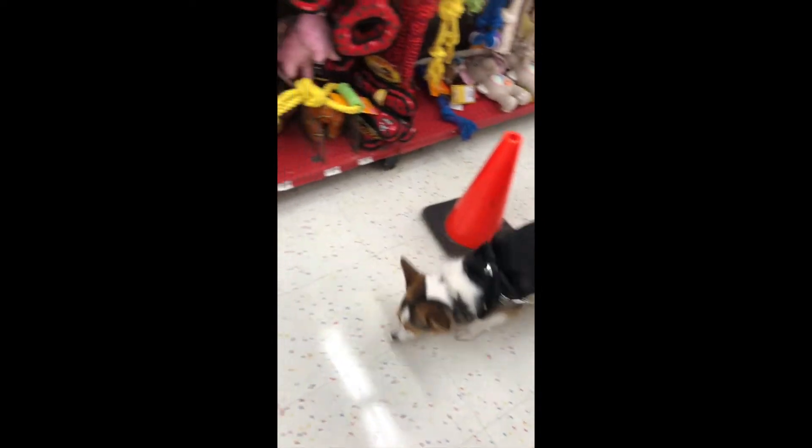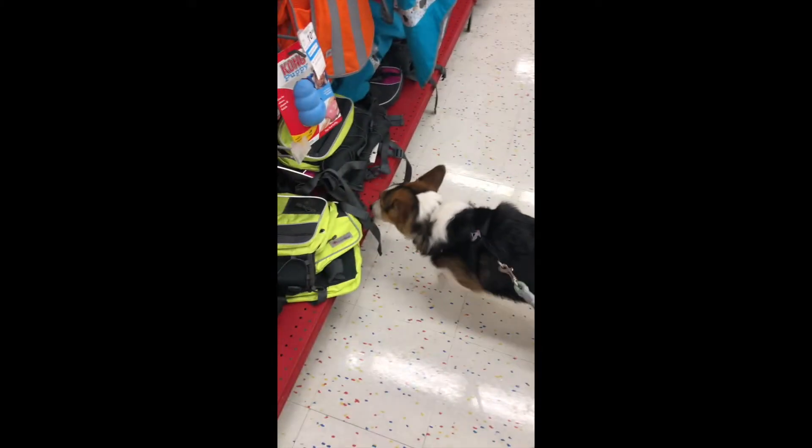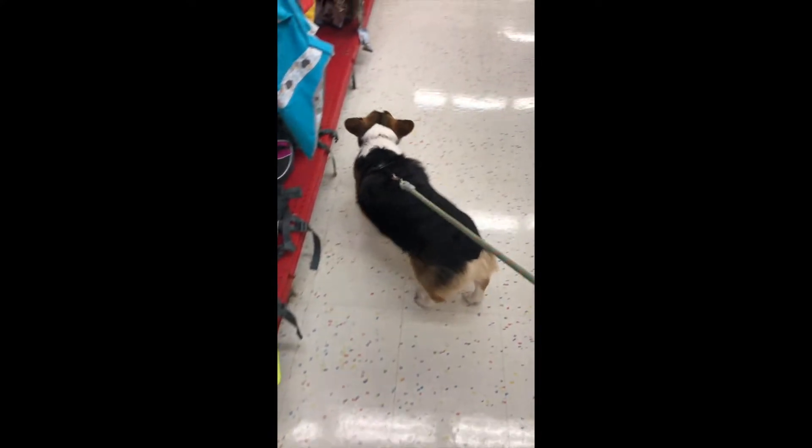Now we're gonna go and take Finny to the pet store and let him pick out his birthday toy. Hopefully whichever one he seems most adamant about is the one we're gonna get. All right, so we're in the pet store, we're in the dog toy aisle, and we're gonna see which one he wants to pick out. All right, pop — which one do you want?